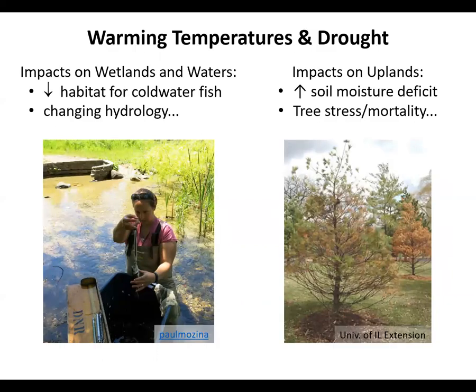Warming temperatures and drought can have negative impacts on wetlands and waters. While portions of the Skuburnong River have supported cool water species such as brown trout, these climate trends may diminish suitable habitat for such fish. Prolonged drought can also have impacts on stream and wetland hydrology. In uplands, warming temperatures and drought can lead to soil moisture deficit, causing stress or mortality to trees.